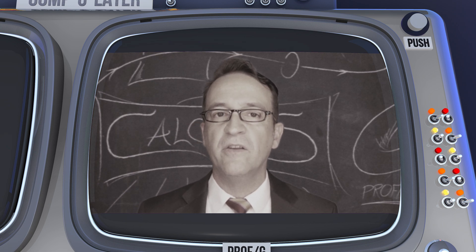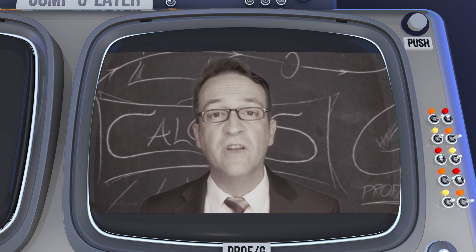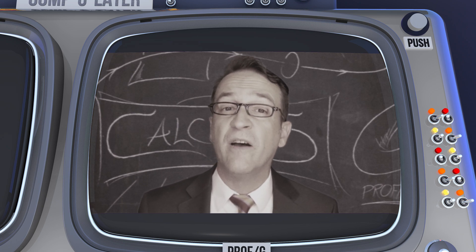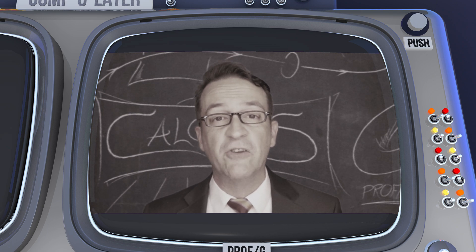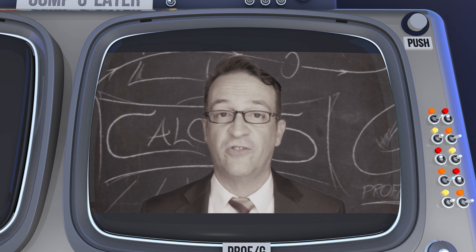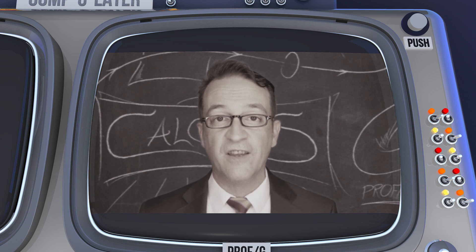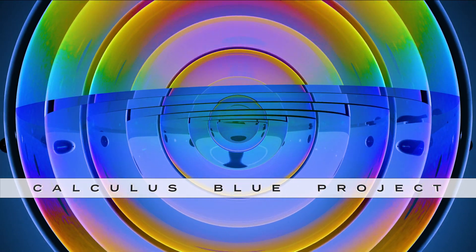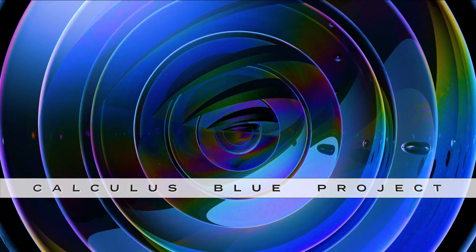My position at Penn is supported by Andrea Mitchell. My research at Penn is supported by the United States Department of Defense through a Vannevar Bush Faculty Fellowship. I'd also especially like to thank all the many wonderful and curious students who have taken my courses at Penn through the years. Thank you, and thanks to you for watching this intro to the Calculus Blue project. I hope you find these resources useful on your journey through calculus.